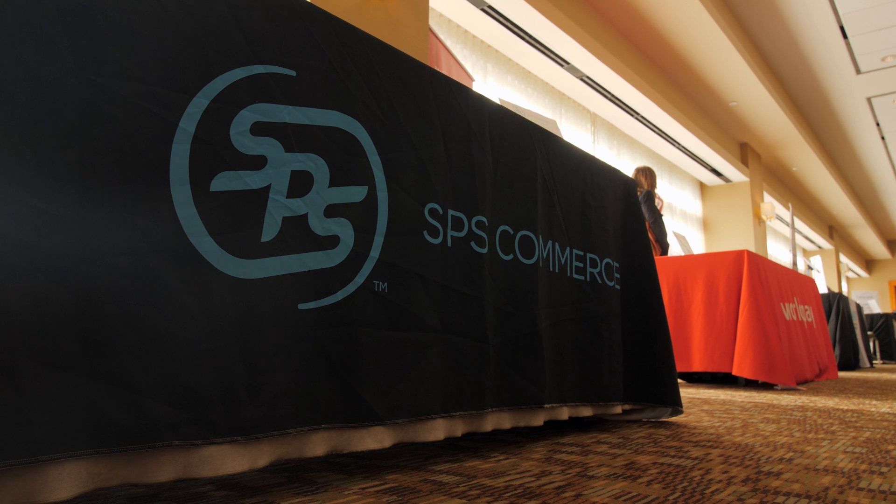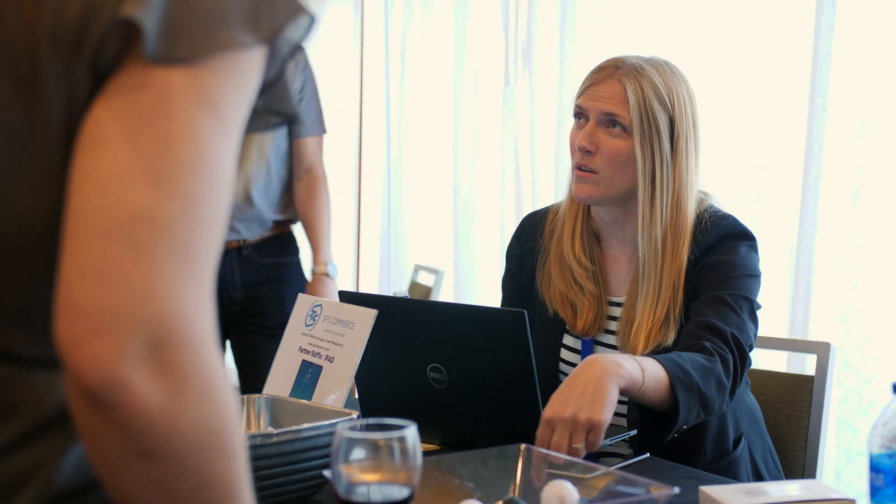So what does SPS Commerce do? We work with retailers on automating their supply chain by driving adoption through their vendor communities to automate procure-to-pay, gathering of item attributes, and analyzing point-of-sale data to find new opportunities based on product trends and sell-through.